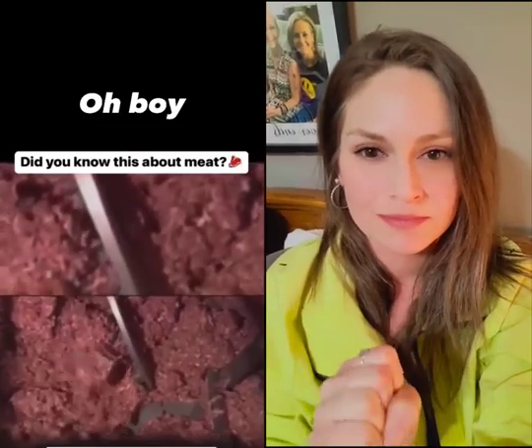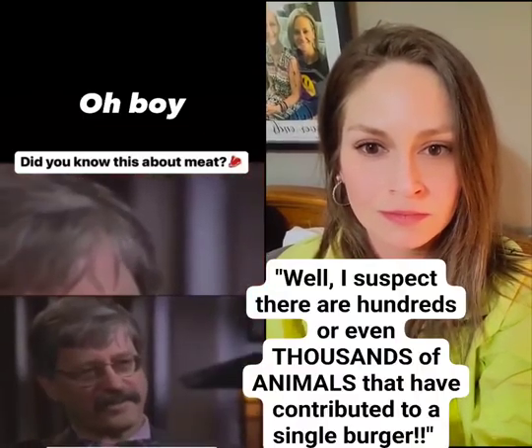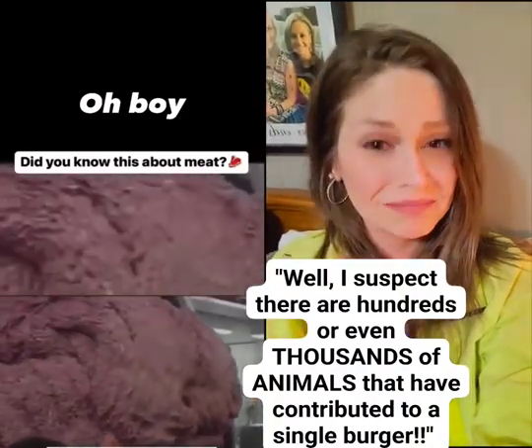So explain this to me — how many different cows would be in one burger? I suspect that there are hundreds or even thousands of animals that have contributed to a single hamburger.